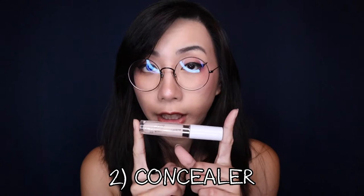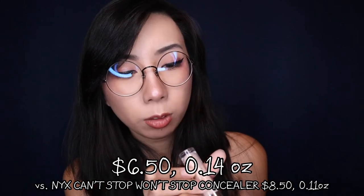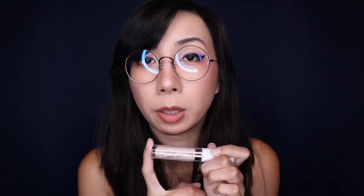Next is the No Filter Concealer. The color I got was Light 12. Something really nifty about Colourpop's website is that if you already know your shade in a different brand — for example, I was color tested at Sephora for Fenty Foundation — you can input that shade on the Colourpop website to find the closest match. Since it's pretty much exclusively online, there's no physical store to swatch against your skin, so that feature is really helpful. The concealer was also automatically recommended based on the foundation I selected.